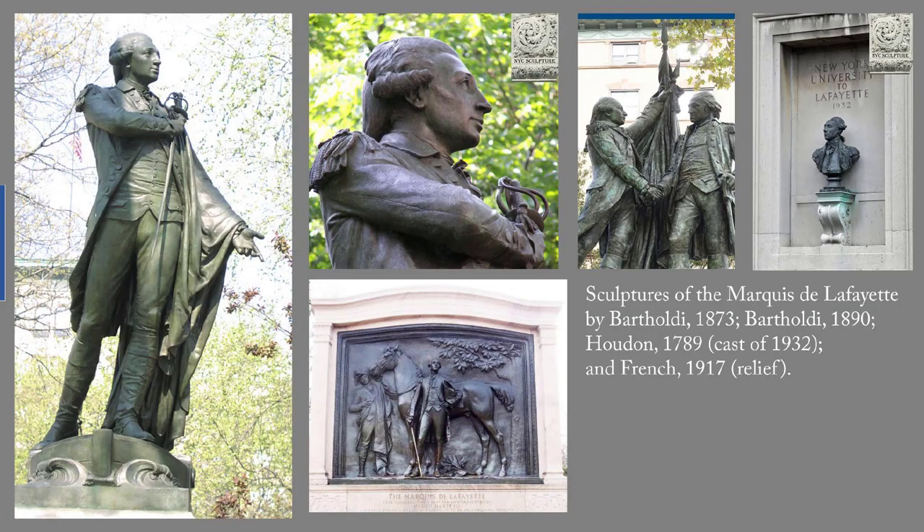Continuing the historical subjects, the late 19th century also saw a spate of sculptures of the Founding Fathers. Aside from Washington in Union Square, the earliest was this 1873 sculpture of the Marquis de Lafayette, which also stands in Union Square. Lafayette was commissioned by the French as a thank you to New Yorkers for supplies that they sent during the Siege of Paris in the Franco-Prussian War, 1870–71. This Lafayette was the work of Frederick Auguste Bartholdi, who later became famous for the Statue of Liberty. New York City has a second Bartholdi sculpture of Lafayette, that time with Washington, dating to 1890.